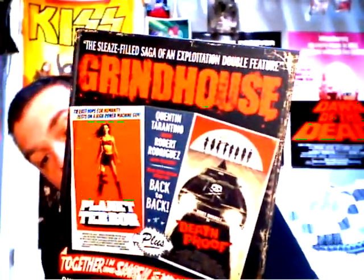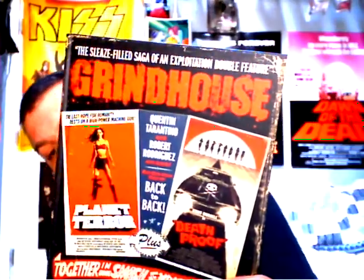'Grindhouse: The Sleaze-Filled Saga of an Exploitation Double Feature' — this covers the making of the movies and the trailers. Pretty good book.